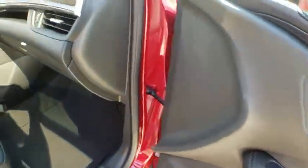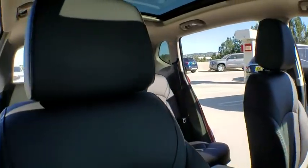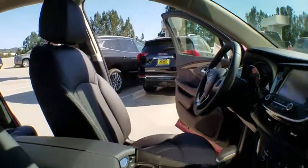Power passenger seat, steering wheel audio controls, keyless entry, backup camera, anti-lock braking system, remote engine start, power lift gate, traction control, stability control, Bluetooth, leather-wrapped steering wheel.